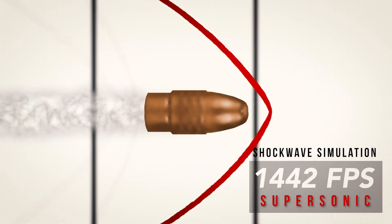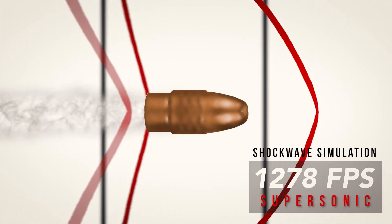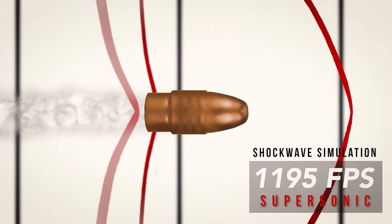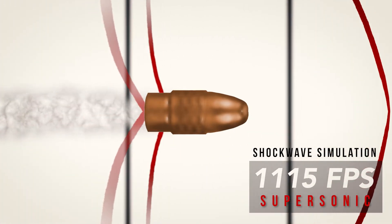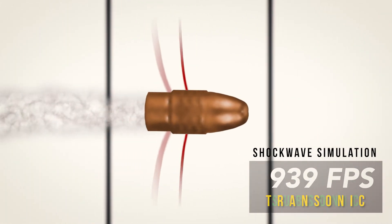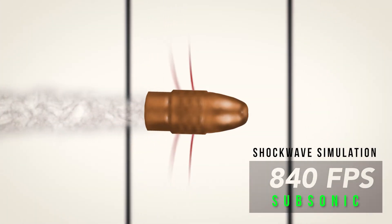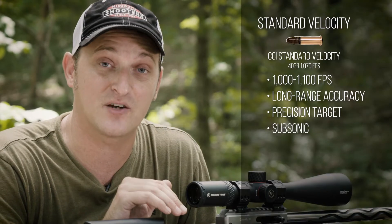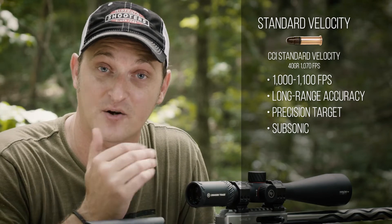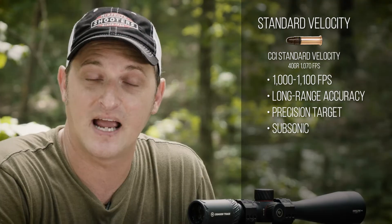When a bullet travels greater than the speed of sound and starts to decelerate to transonic speeds — under the speed of sound — the bullet becomes less stable. A less stable bullet is a less accurate bullet. So if you're staying with standard velocity or a lower velocity under the speed of sound, you never have to worry about that bullet going transonic — it's going to be more accurate downrange.